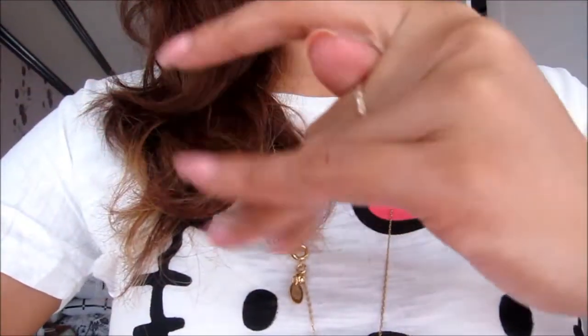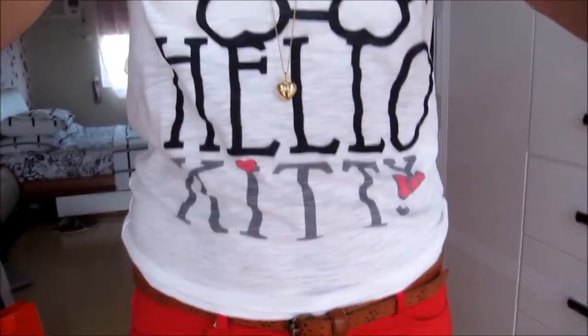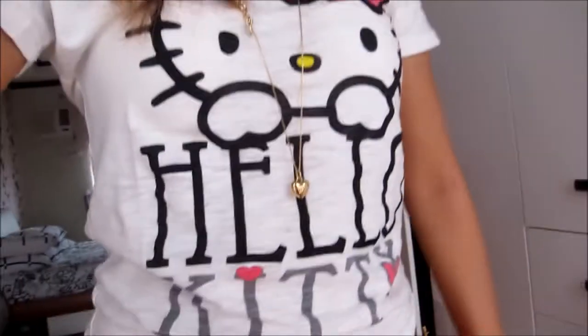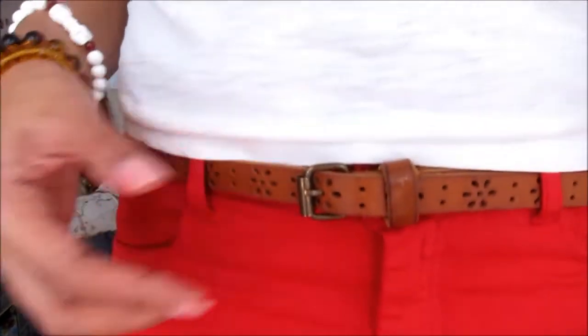I am wearing my Hello Kitty shirt, which I just got last night. I am right now an obsessed Hello Kitty girl — it's also the cover of my car seats! My pants I got from Zara, and my belt is from Topshop.